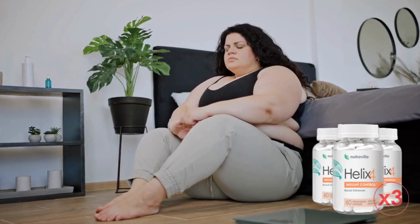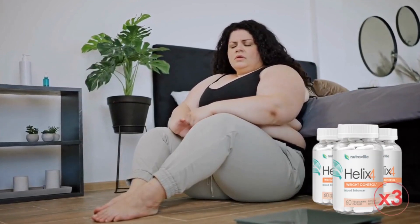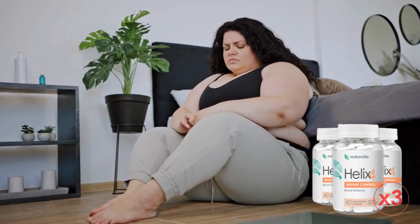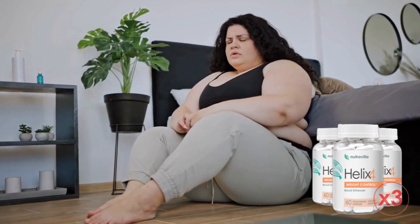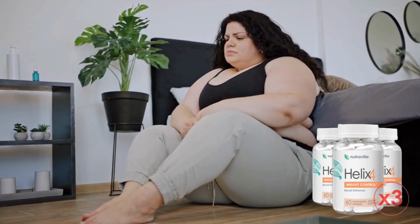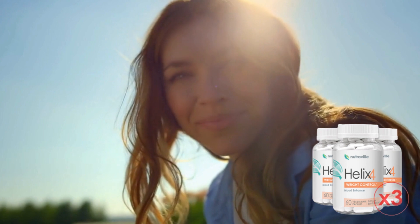Hey guys, my name is Sarah and if you are here it's because you are really interested in knowing more information about Helix 4, or how to lose weight without surgery or drugs. So stay tuned until the end of this video because this will be the most honest and complete review that you will see today on the internet about Helix 4.